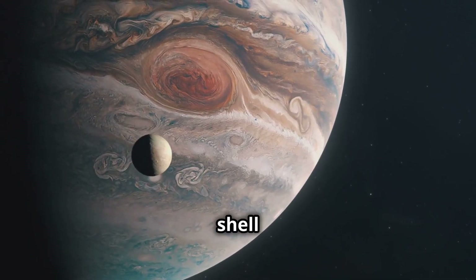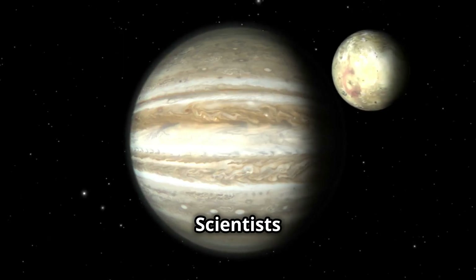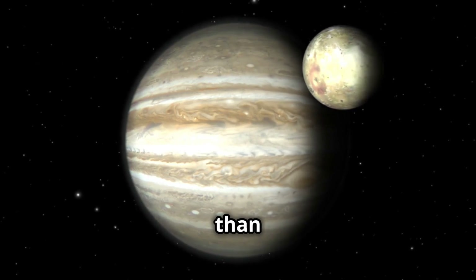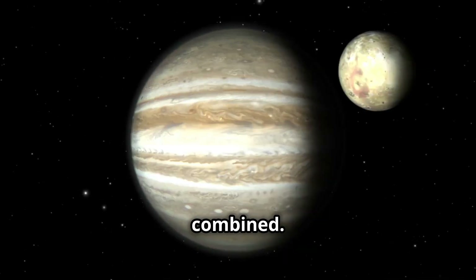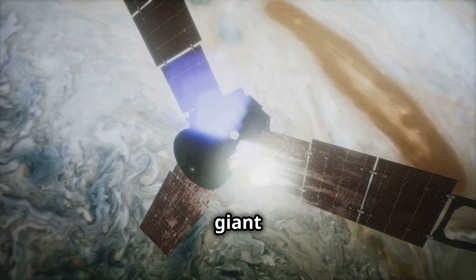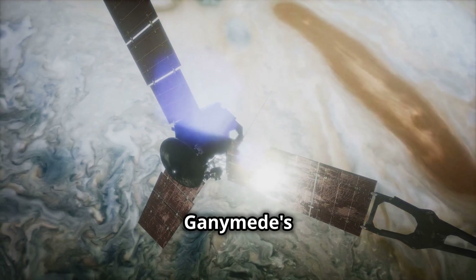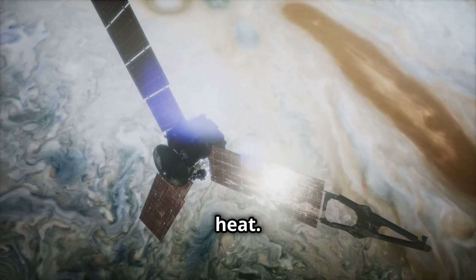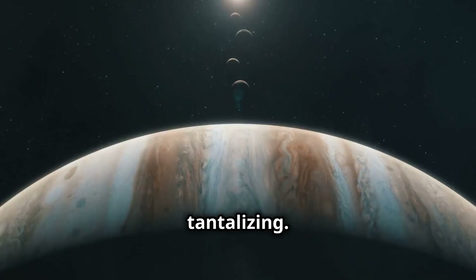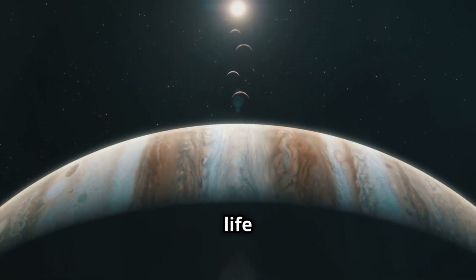But beneath this icy shell lies a hidden ocean. Scientists believe this ocean is vast — it likely contains more water than all the oceans on Earth combined. This ocean is kept liquid by the tidal forces of Jupiter. The gravity of the giant planet pulls and stretches Ganymede's interior, generating heat. The existence of this subsurface ocean is tantalizing.